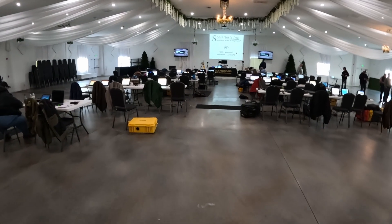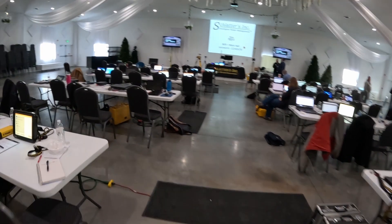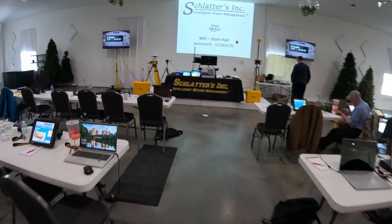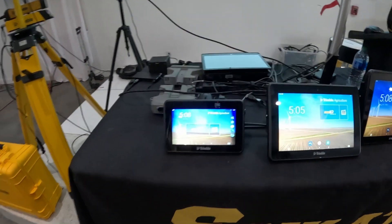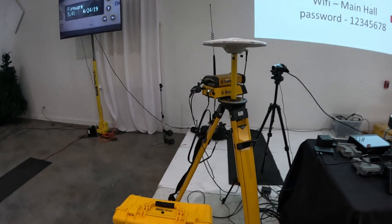Good morning. Welcome back to Indiana Farm Boy. Today we're up here in northern Indiana at a training for Trimble GPS. We're just south of Francisville, Indiana — it's actually where Fracko Tile is manufactured and we're at a training for Slaters. So today we are learning all about Trimble and the GPS that I use all the time for tiling. I come up here every year and it helps us give a refresher course and make sure we're doing the best job we can for our customers.